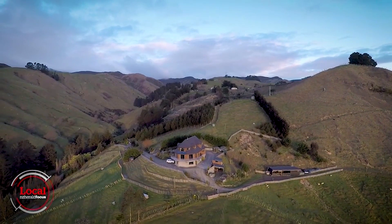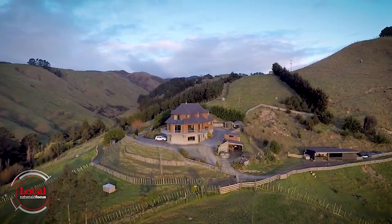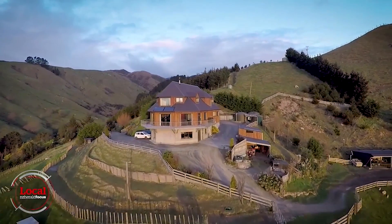This is one of the windiest parts of the country. New Zealand's first wind farm was built along the ridge, and any home built here needs to be specially built for the elements.